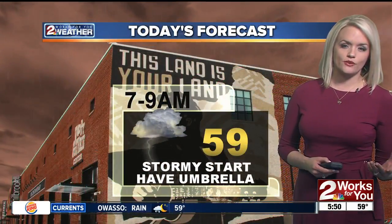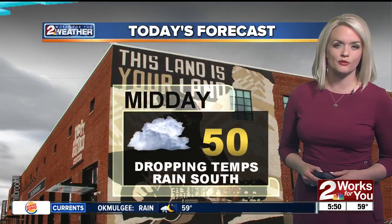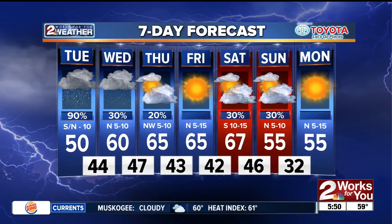Temperatures are starting off around 59 to 60 degrees. But as you're coming home from work and the kids are coming home from school, temperatures will be back down to about 49 to 50, and we'll hover in that range for the remainder of the day. There's a 90% chance for showers and storms — that's in the morning. Later today, we're not expecting to see rainfall.